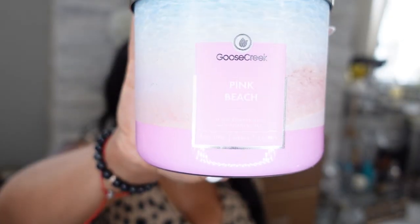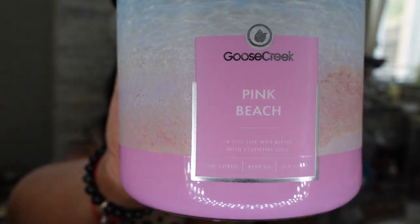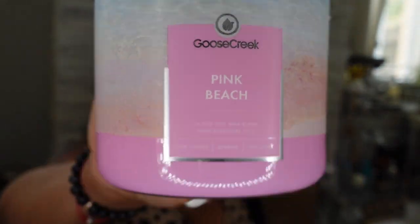The next candle is called Pink Beach. It's a pink citrus berry and sea spray. It smells so nice. I'm keeping her in my room — she's sweet but has this aromatherapy smell to it.